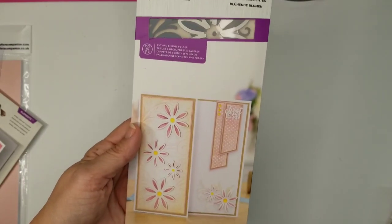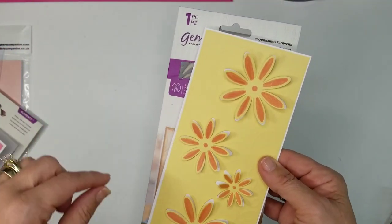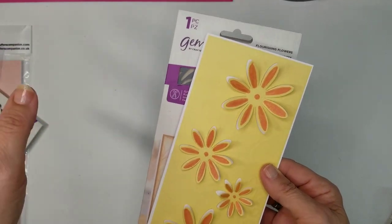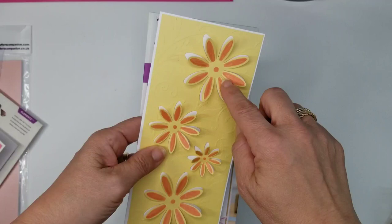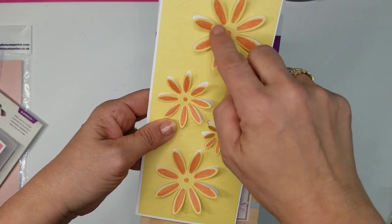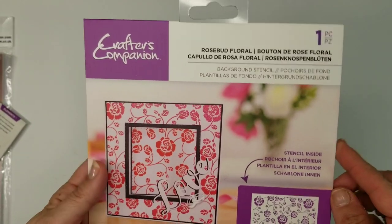The next one is the Flourishing Flowers — it's a cut and emboss. I did a sample of that. It's a super easy single pass and I colored them in. I don't have sentiments on these yet because I just don't know where they're going.